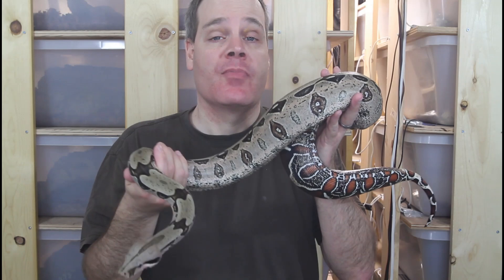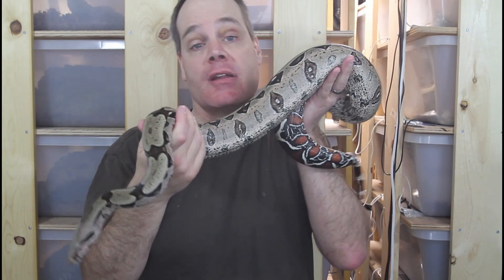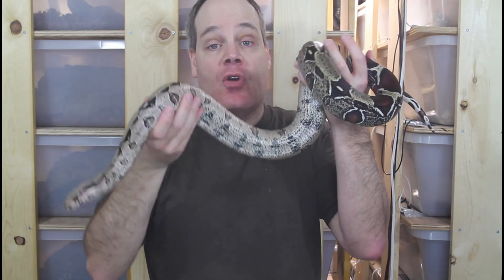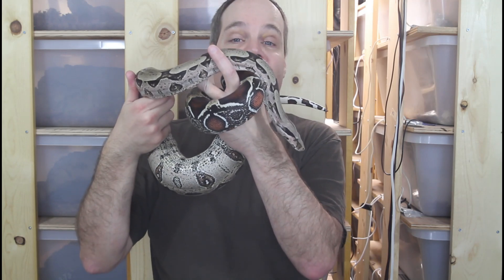To recap, true red-tail boas can be extremely rewarding captives for the right keeper. But before getting yours, make sure you have your husbandry in order and everything set up to assure success. I hope this video was helpful. Feel free to reach out via social media with any questions. Thanks for watching and enjoy your boas.